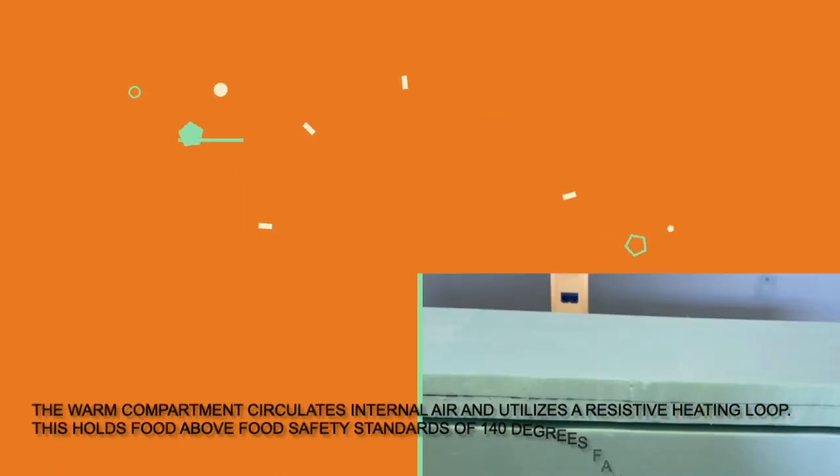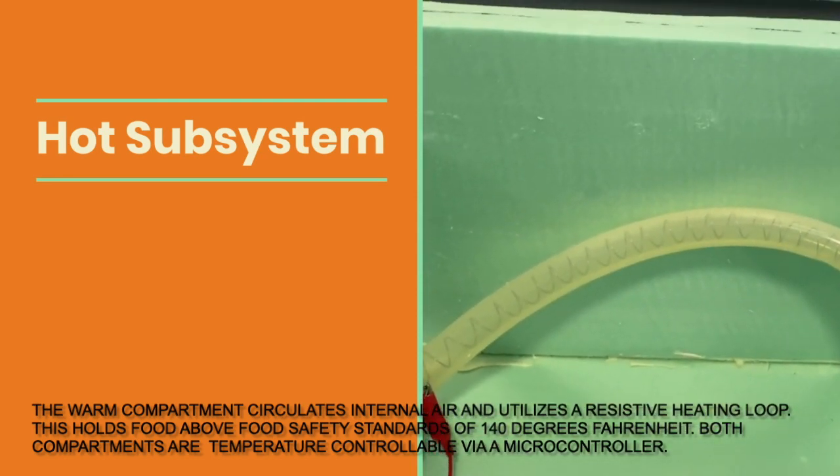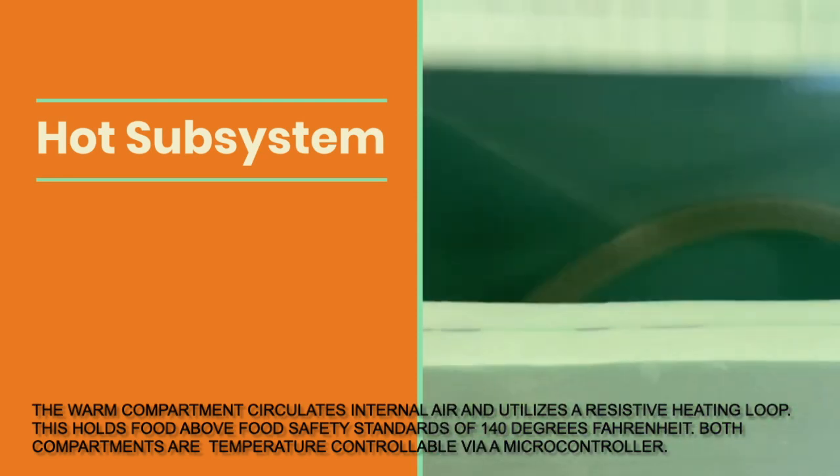The warm compartment circulates internal air and utilizes a resistive heating loop. This holds food above food safety standards of 140 degrees Fahrenheit. Both compartments are temperature controllable via a microcontroller.